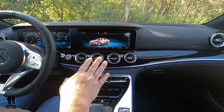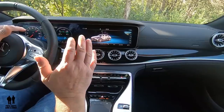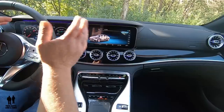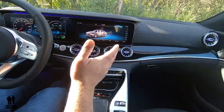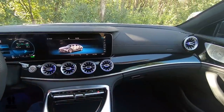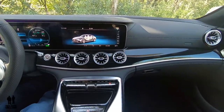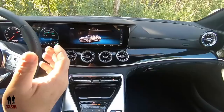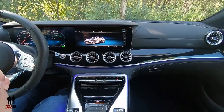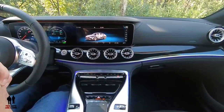We're doing another detailed video on the inside, and we already have a detailed video on the MBUX system, infotainment screen, and driver's information center — that's listed below. For this general review: this is the dual 12.3-inch screens, and it is the Burmester sound system, which is amazing — surround sound with just incredible audio.